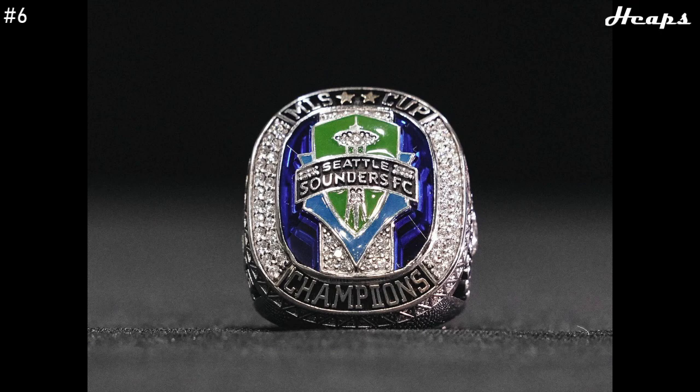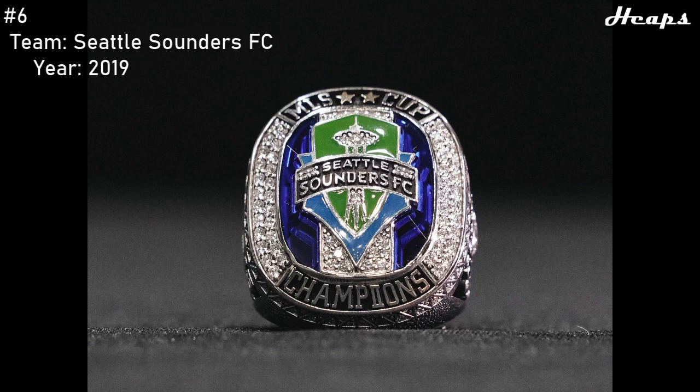At number 6, we have the other Seattle Sounders ring — their 2019 ring. This ring takes everything from the last ring and just does it better. The design itself is cleaner, I like the shape of the ring — it's a little more circular and symmetrical. They have two gold stars at the top this time, signifying their two MLS Cup wins. And the biggest change is the blue sapphire background behind the logo, which gives the ring a huge burst of color.